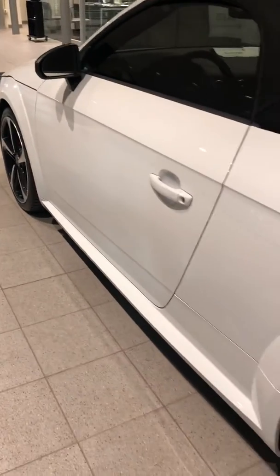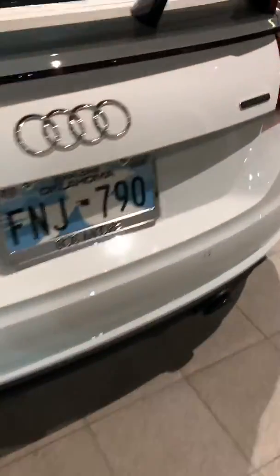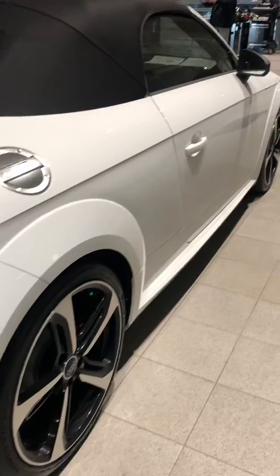The exterior is in extremely good condition — nothing really as far as dents, scratches, or paint chips. Back here, of course, you've got those parking sensors, so if you're getting close to anything while you're backing up, going forward, or on any of the sides of the vehicle, it's going to alert you.